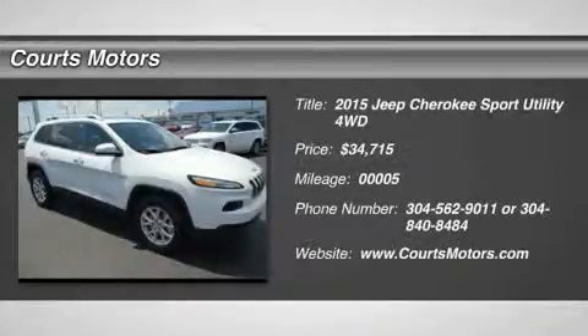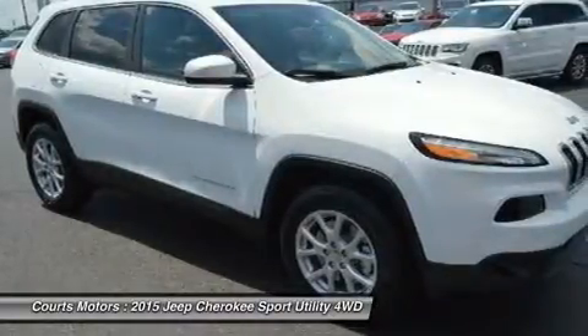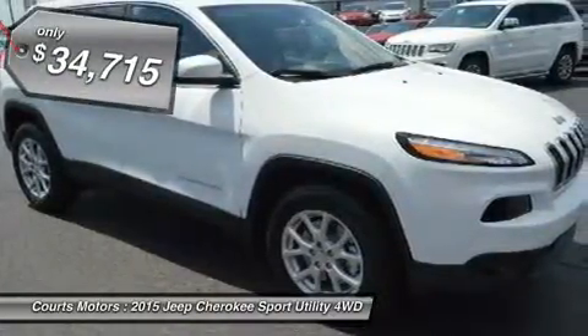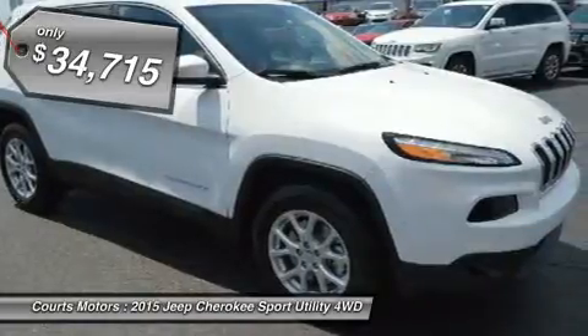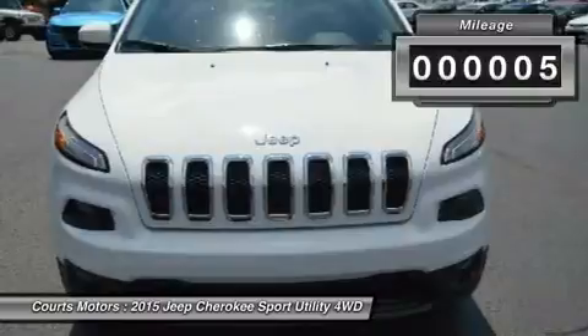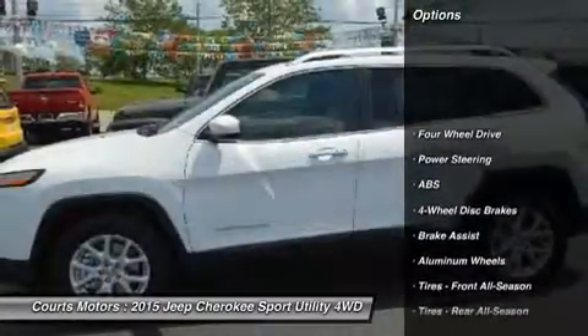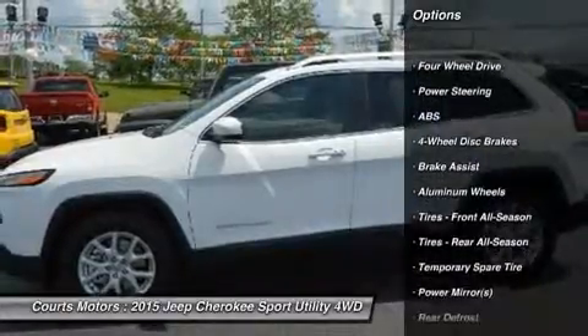For 2015, this famed Jeep Cherokee remains full of sophistication, styling and technology. The body of the Cherokee is cutting edge with an appearance that is aerodynamic. It features aggressively angled LED headlights and a rear tailgate with stunning curves. Even the signature Jeep 7-slotted grille is a modern refined look, but is still instantly recognizable.